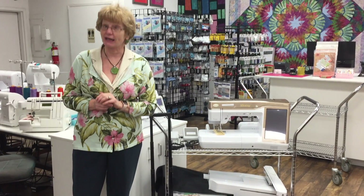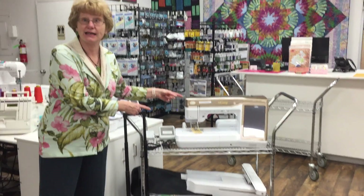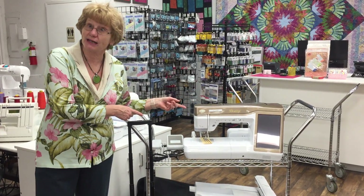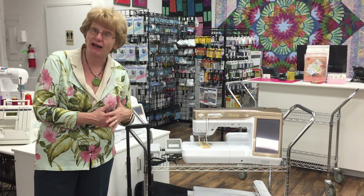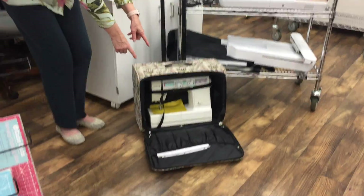People have been trading in Destinies and other machines on their Solaris, and we have a bunch of them. We have Destinies, and if you thought you couldn't get a Destiny before, come on down and find out our great price on that. We have other machines. We have used trade-ins that might be a great entry-level machine.